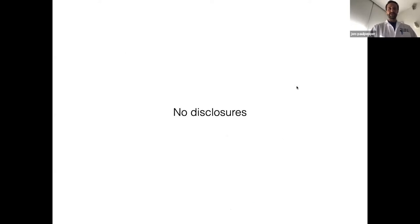I have no disclosures to make. So why begin with synkinesis? I think that for me, the issue is that synkinesis is the higher prevalence disease.